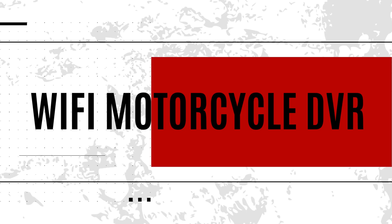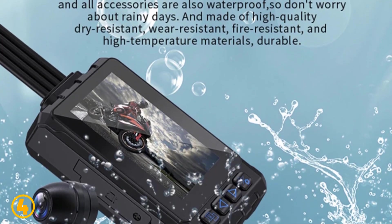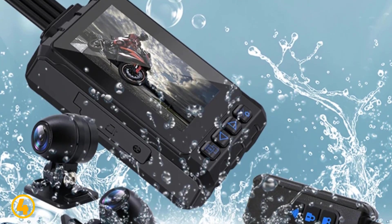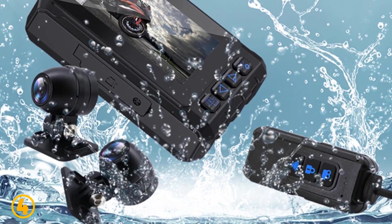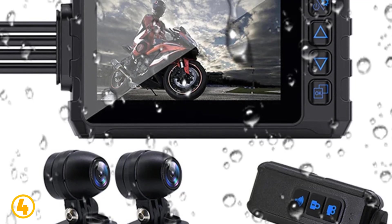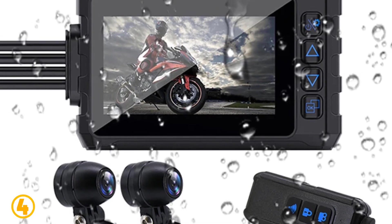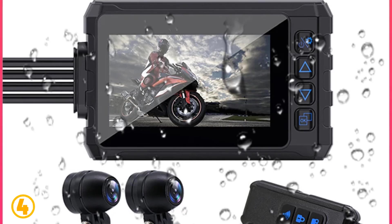Number 4 is the Wi-Fi Motorcycle DVR. Specifications: Brand name — Cocam. Sensor size — 1/3 inches. Sensor type — CMOS. Screen ratio — 16:9. Display size — 3.0 inches. Camera resolution — 1920 x 1080. Frames per second — 30. View angle — 150 degrees. Pixels — 500 megapixels. Interface — Wi-Fi, micro SD, TF.